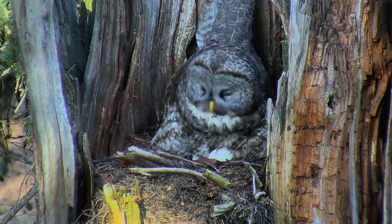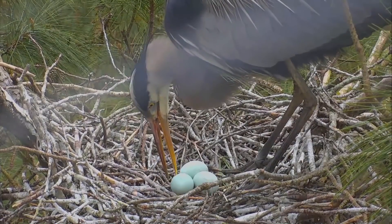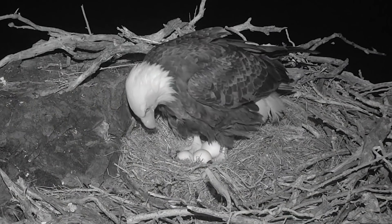Bird eggs need a lot of devotion from their parents, often several weeks of it before they hatch. Birds turn their eggs frequently to help warm them more evenly and prevent membranes from sticking to the inside of the shell.